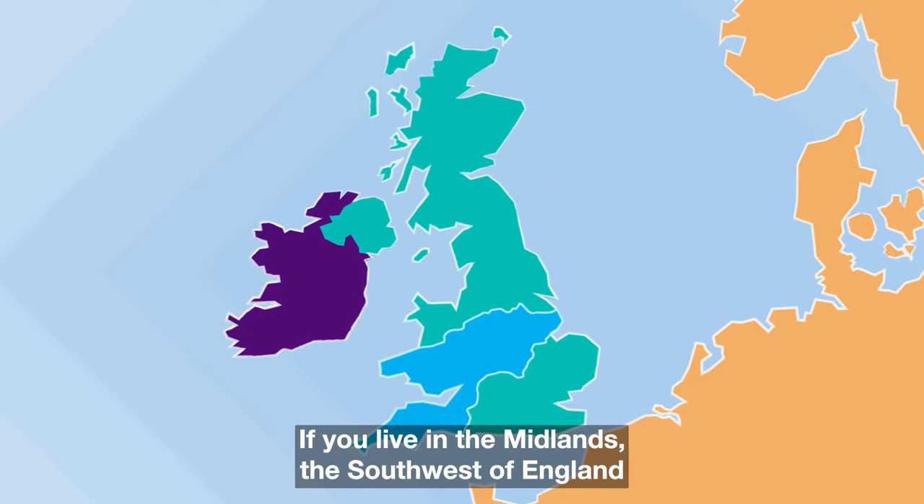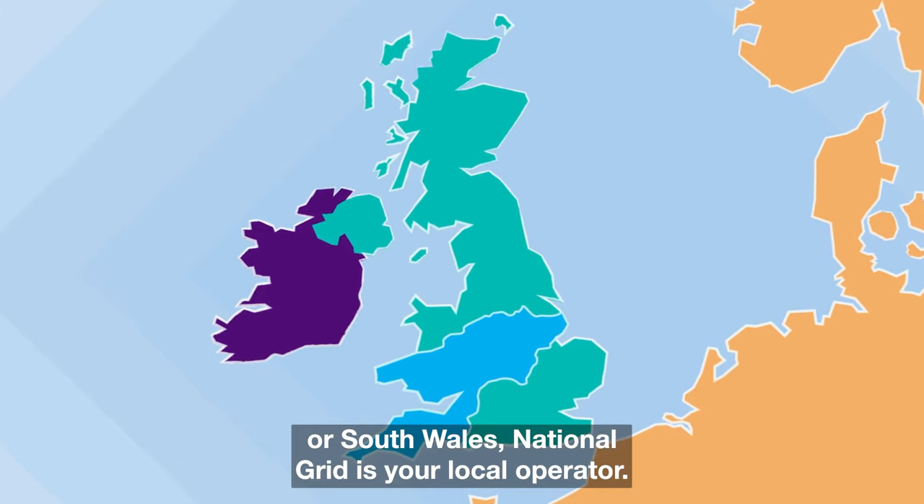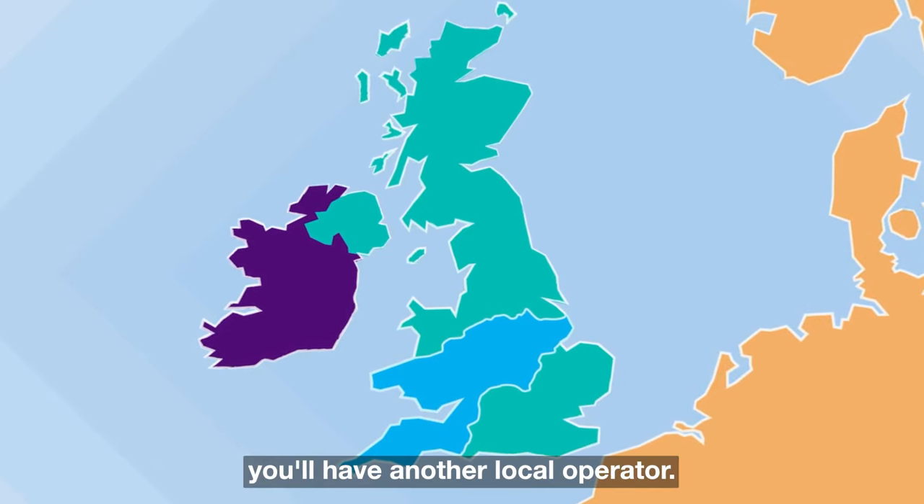If you live in the Midlands, the South West of England or South Wales, National Grid is your local operator. If you live in another region, you'll have another local operator.